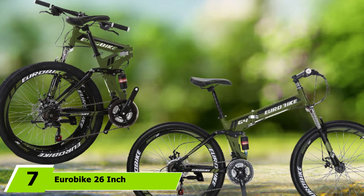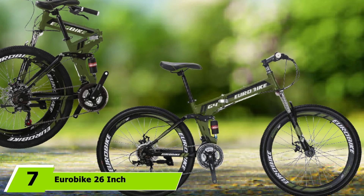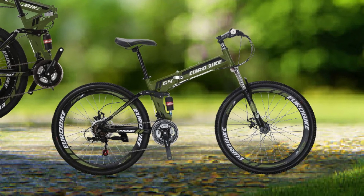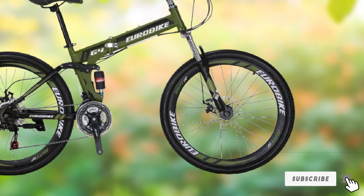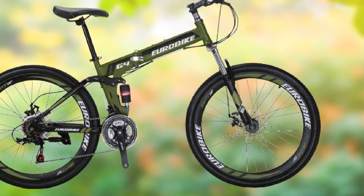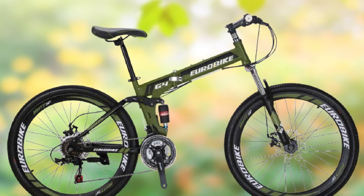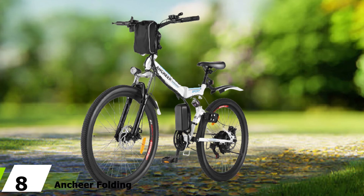Moving on to number 7 with the Eurobike 26-inch Mountain Bike Folding Bicycle. Want a lot of gears? This bike has a 21-speed shifting system — yes, not a typo. It's also a mountain bike, making it ideal for hitting the trail and your daily commute. A double-disc braking system also helps keep you safe when you need to stop. The bike is well designed, really easy to fold, but rides as sturdy as a non-foldable bike. You can easily fit it in your trunk or back seat.